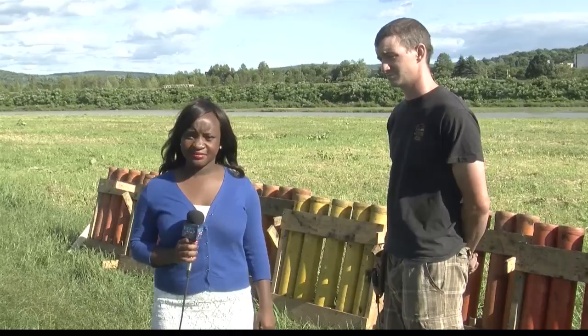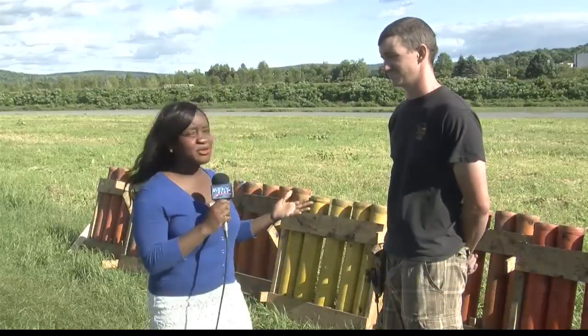Aisha. Guys, fireworks are such a huge part of the July 4th holiday and we get to see it from out in the stands and everywhere else. But like you said, so much goes into it. I'm here with Daniel Berry of Young Explosives outside of Rochester, and he's been doing it for 10 years.